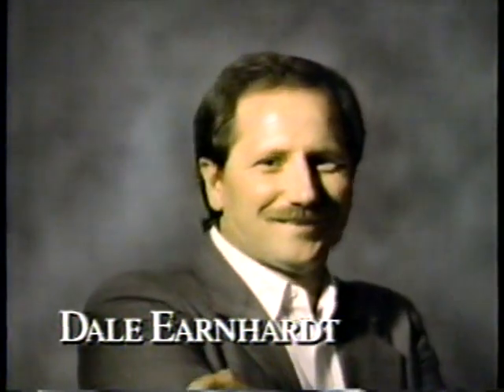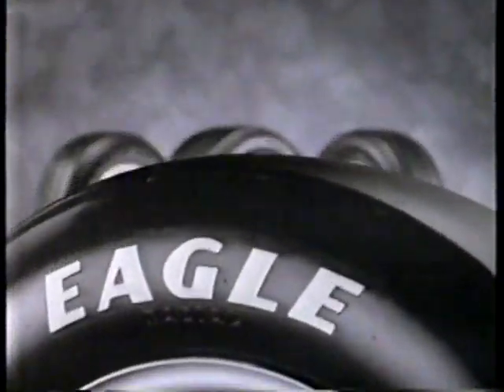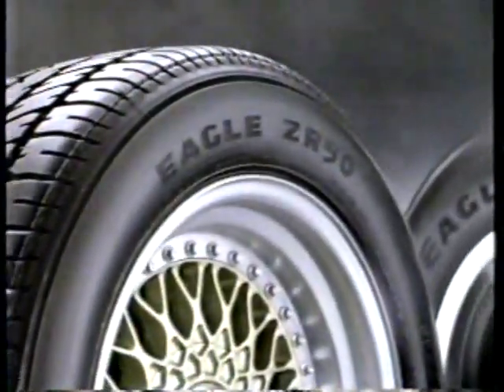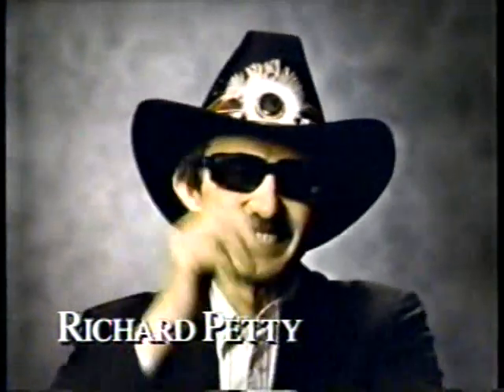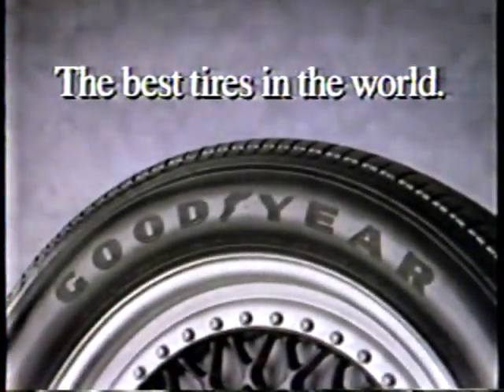All of these championship-winning drivers have one thing in common: Goodyear Racing Eagles. The race-winning technology found in Goodyear Racing Eagles can also be found in the world's best-selling line of high-performance street tires — Goodyear Eagles Street Radials. The champions know, and it's why we say the best tires in the world have Goodyear written all over them.